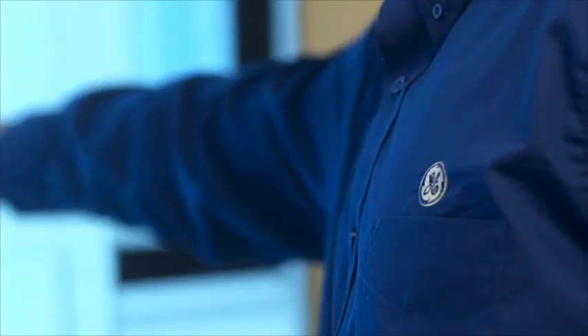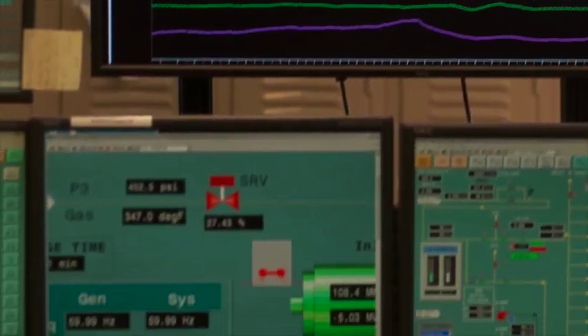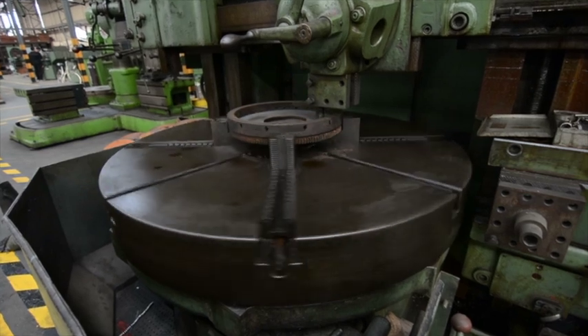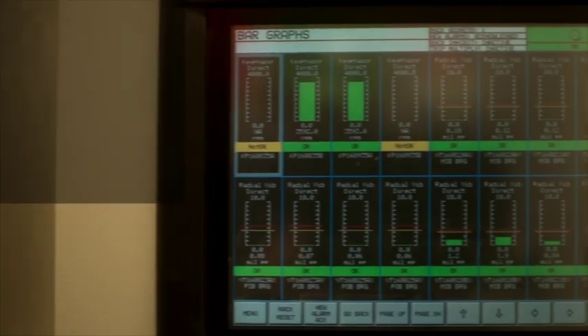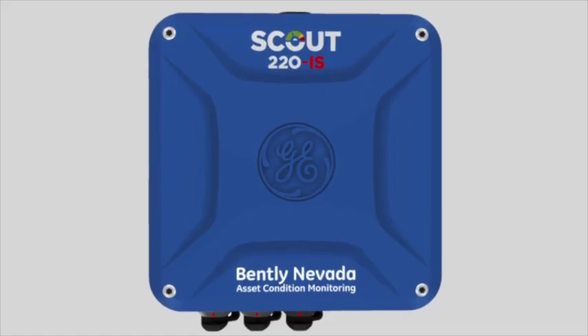GE recognizes that today, connected assets improve overall productivity. So the successor to the 1900 monitor seamlessly connects with other industry-leading products from GE's Bentley Nevada asset condition monitoring, such as our configuration software and the Scout portable monitor series.